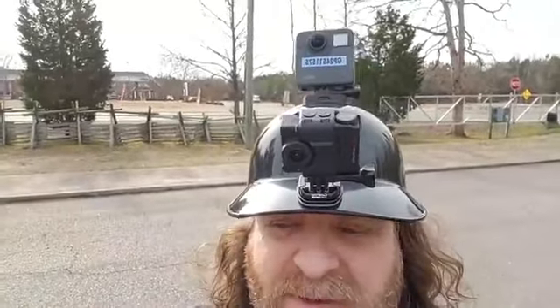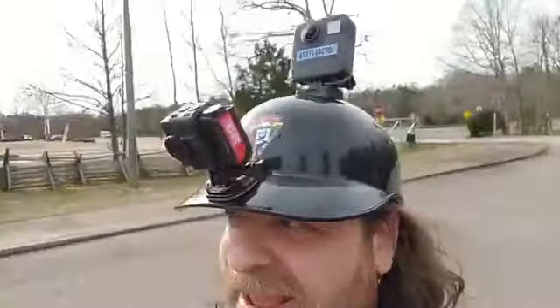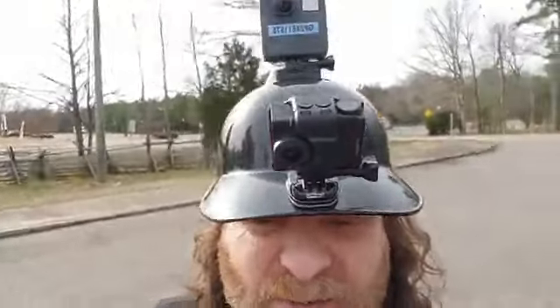Hey folks, Wolf Driver coming at you live once again. This is the tech part of what we do — I look a little out there but this is how I'm able to bring you all the different videos we do in 360. We started off doing them in 3D and all different kinds of filming. I'm gonna turn the camera around now — we're getting ready to do a run.